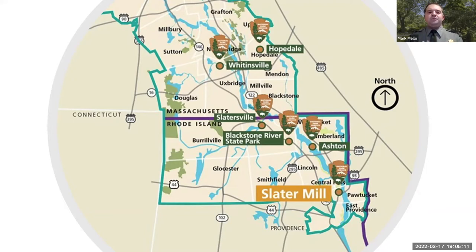On your screen is a map of the valley extending from Worcester, Massachusetts all the way down to Providence, Rhode Island. That blue line — the main trunk of the Blackstone River — runs from Worcester to Providence. Each National Park Service arrowhead on the map indicates one of those six specific sites that make up the park. Tonight we're going to focus on the Blackstone River State Park, one of those six sites.